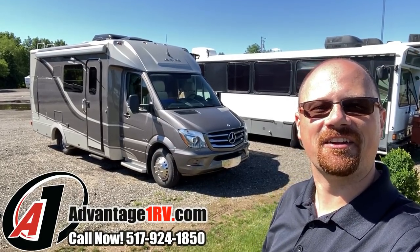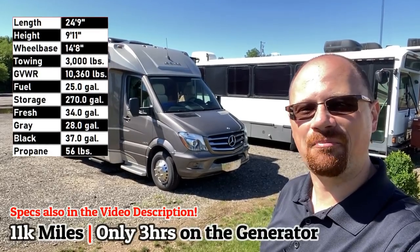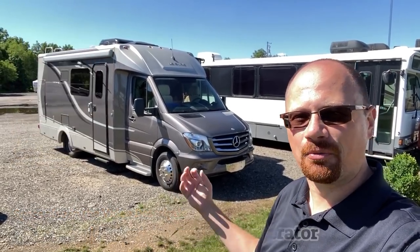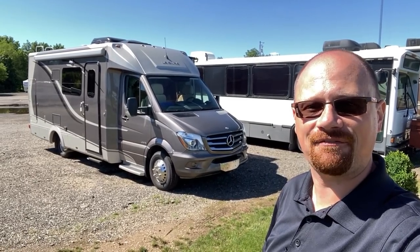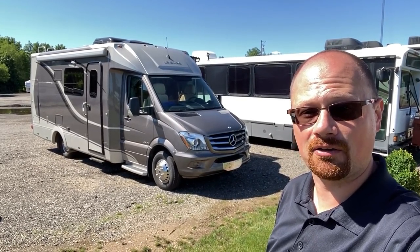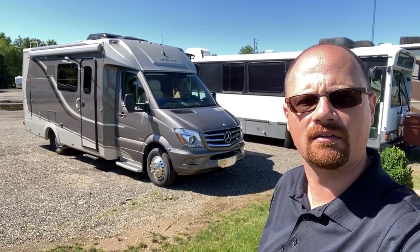Hey everybody, Josh the RV Nerd down here at Advantage One RV today. I can't help but smile — I have the coolest job. I get to go through these really cool, specialized, hard-to-find units like this. I love it when I get a chance to put my hands on them. It's only got 11,500 miles — just less than that actually — and three and a half hours on the generator. Barely broke in.